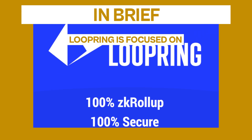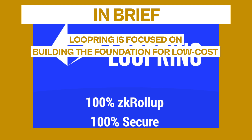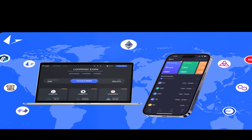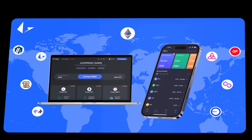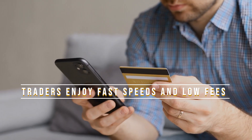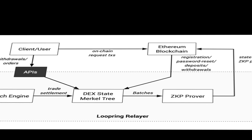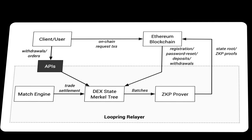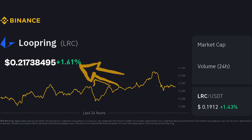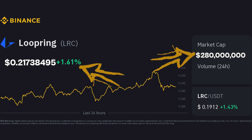Coming in at the second spot is Loopring. In brief, Loopring is focused on building the foundation for low-cost, scalable exchanges using ZK roll-up technology. Its big selling point is providing the benefits of both centralized and decentralized exchanges. Traders enjoy fast speeds and low fees thanks to on-chain settlement, without needing to trust centralized parties. LRC trades around $0.21 with a $280 million market cap.